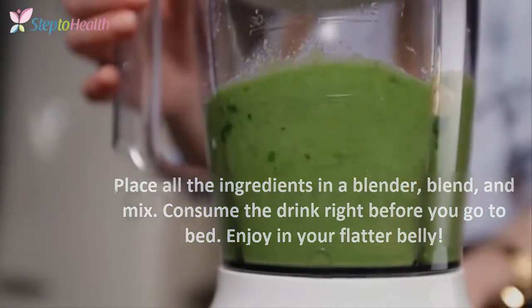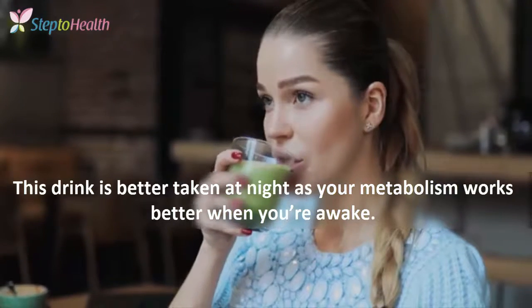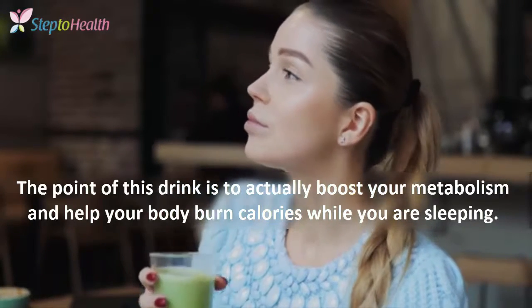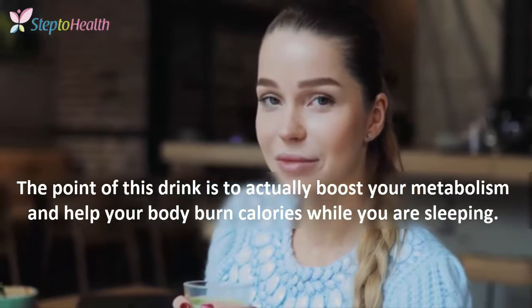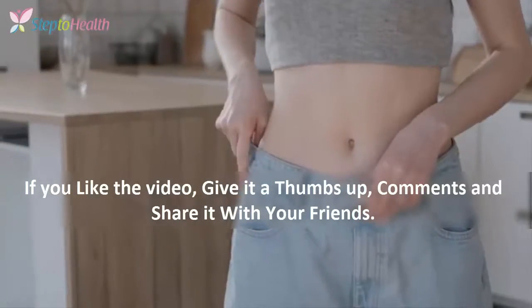Enjoy your flat belly! This drink is better taken at night as your metabolism works better while you are resting. The point of this drink is to actually boost your metabolism and help your belly burn calories while you are asleep.